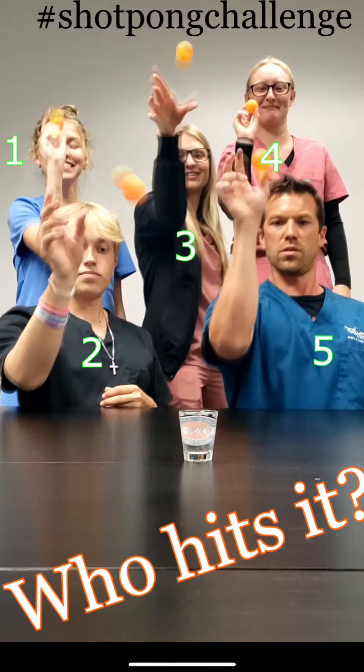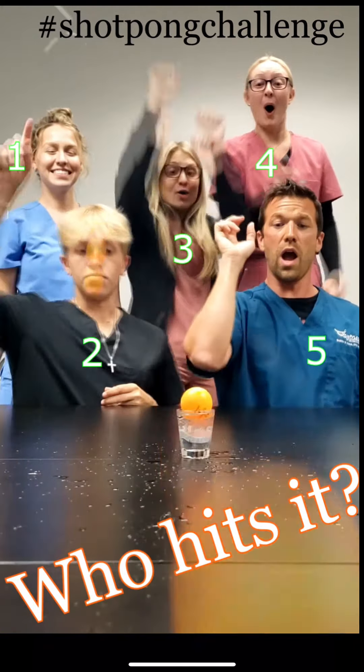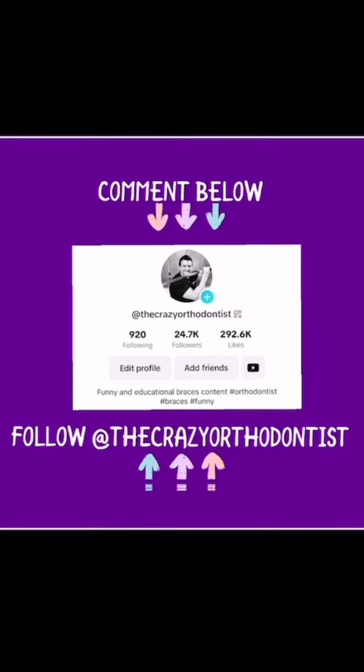It was actually Hunter, number two, who made this shot. So if you guessed number two, congratulations — you got it right! Leave a comment if you got it right. If you want to see more things like this, make sure to follow along at The Crazy Orthodontist. Thanks for watching, guys, bye!